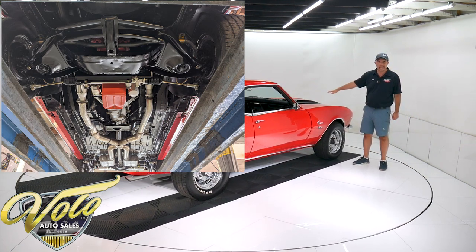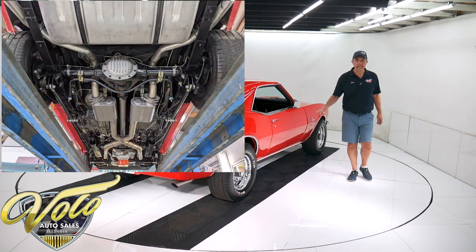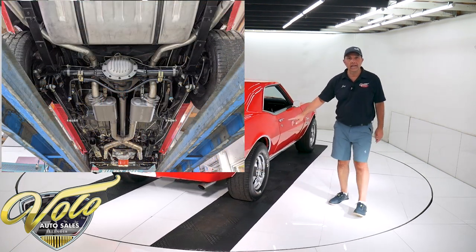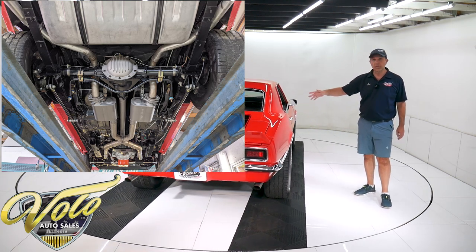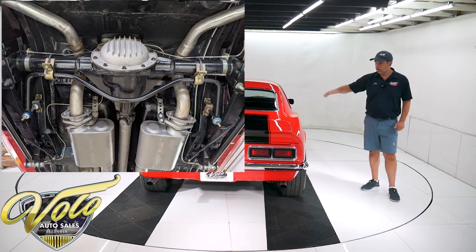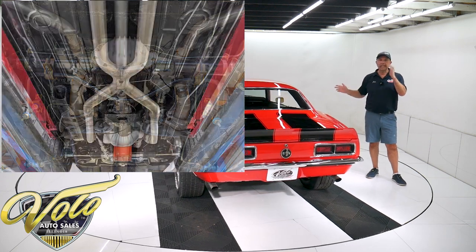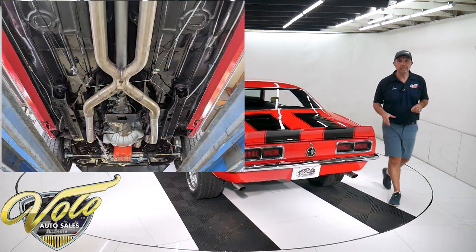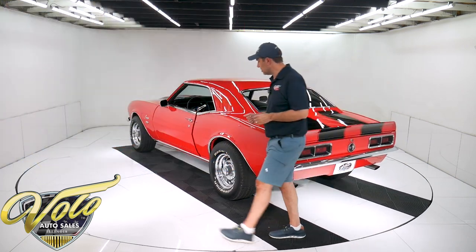It also has rack and pinion power steering up front. In back, it's got tubular cal-track traction bars. It has coil-over shocks and all the rear suspension bushings have been replaced. It's got a really nice exhaust system — a nice fat pipe with an X-pipe in the middle and Flowmaster mufflers.